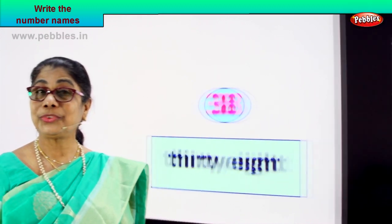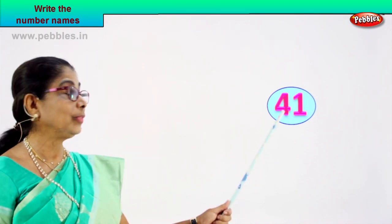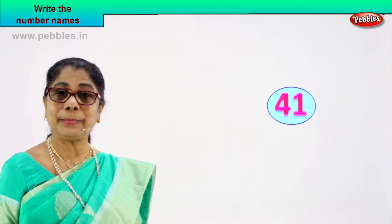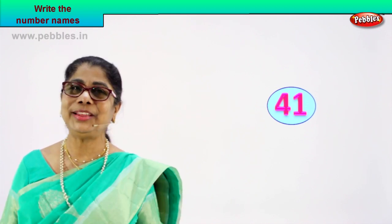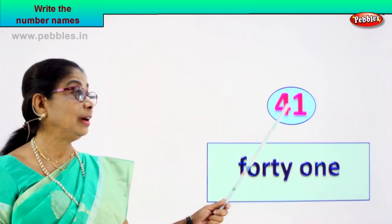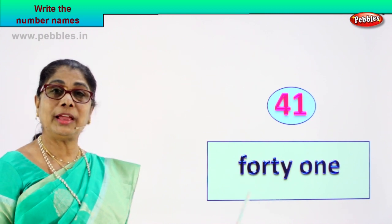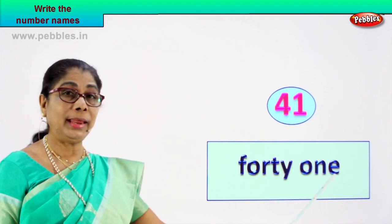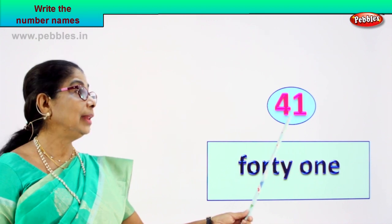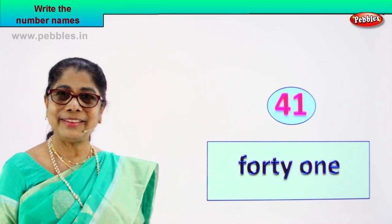Shall we look at another number so that you can write down the name of that number? What number is this? Read with me — four and one. What is four and one? Forty-one. Very good. How do we write the name of this number? Forty-one: F-O-R-T-Y O-N-E. The number forty-one — its name is forty-one. Very good.